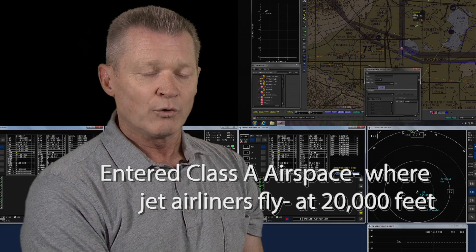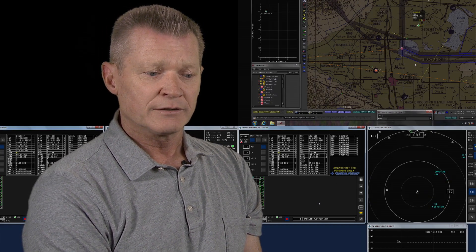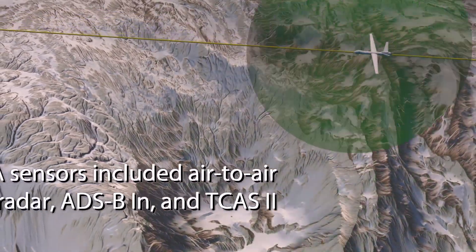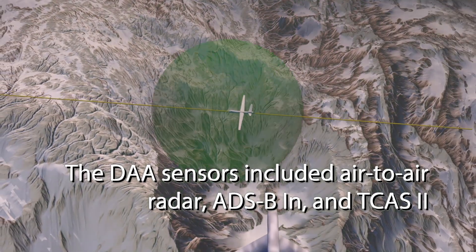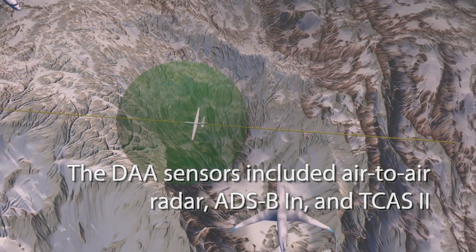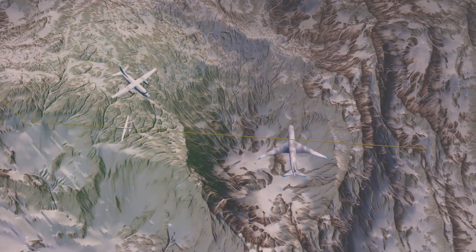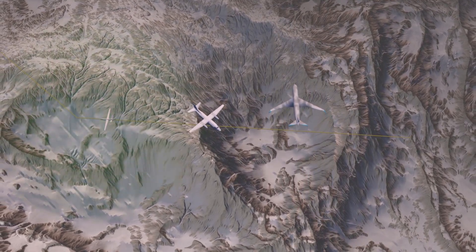In order to achieve that ultimate goal of permitting unmanned aircraft to seamlessly operate in the NAS, we took this step. This is a proving out of some sensors that can basically overcome what's missing from an unmanned aircraft — a human in the cockpit with their eyes looking outside, detecting and seeing other aircraft and avoiding them.